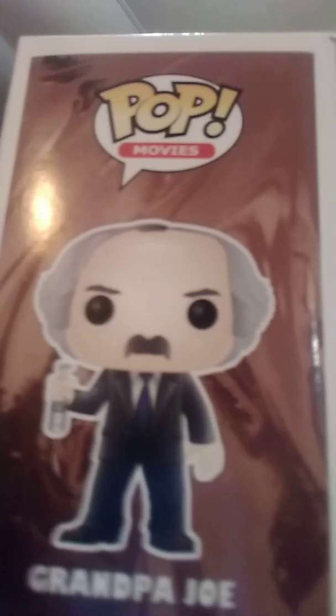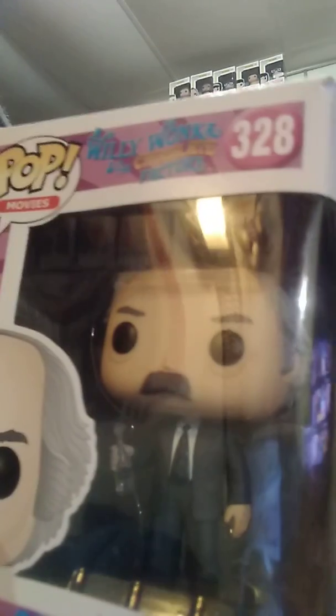Alright, then we got Grandpa Joe, and he's got the fizzy lifting drink — if you guys remember that from the movie. There is his pop. There's the little fizzy lifting drink, and it even says 'fizzy lifting drink' right on the bottle there, and it also says it on the pop itself. I thought, like I said, this set was just really cute and I couldn't pass up the whole set.